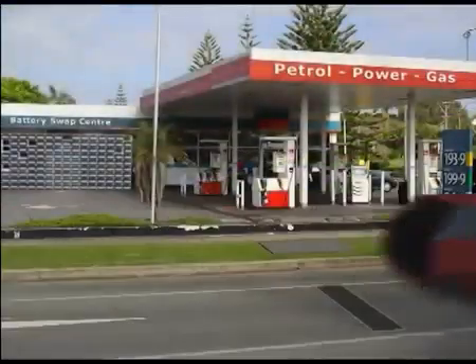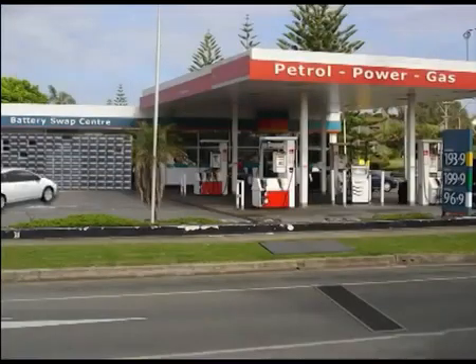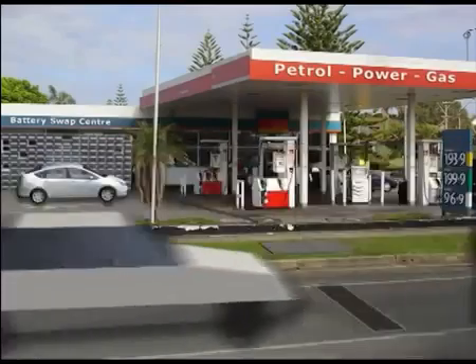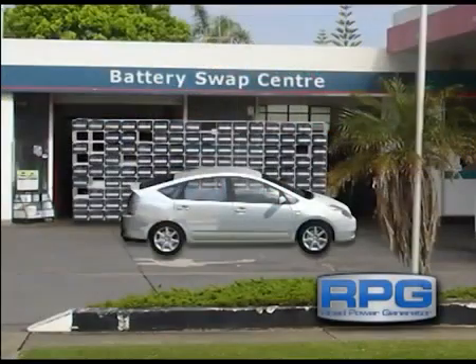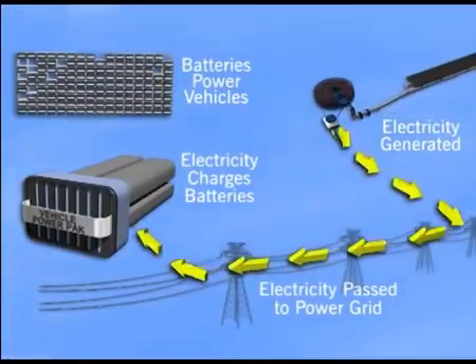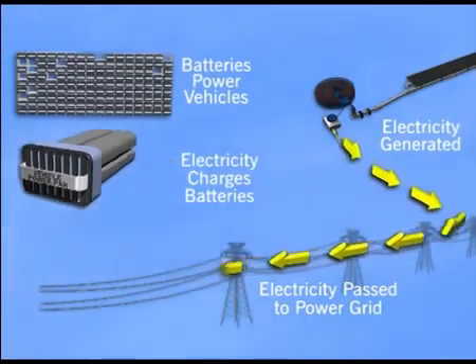Could the RPG be a prompt to vehicle manufacturers and governments to actively pursue production of electric cars and motorbikes? With RPG, it may be possible that electric vehicles could be recharged with green power, with the power source coming from the vehicle's own wasted kinetic energy.